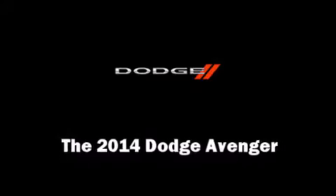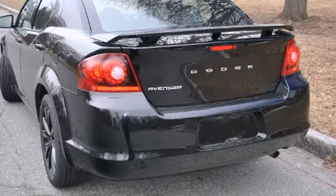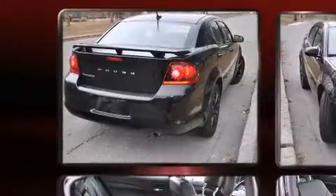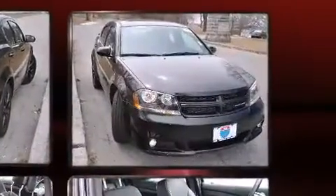Treat yourself to a test drive in the 2014 Dodge Avenger. Smooth gear shifts are achieved thanks to the efficient four-cylinder engine. And for added security, Dynamic Stability Control supplements the drivetrain.